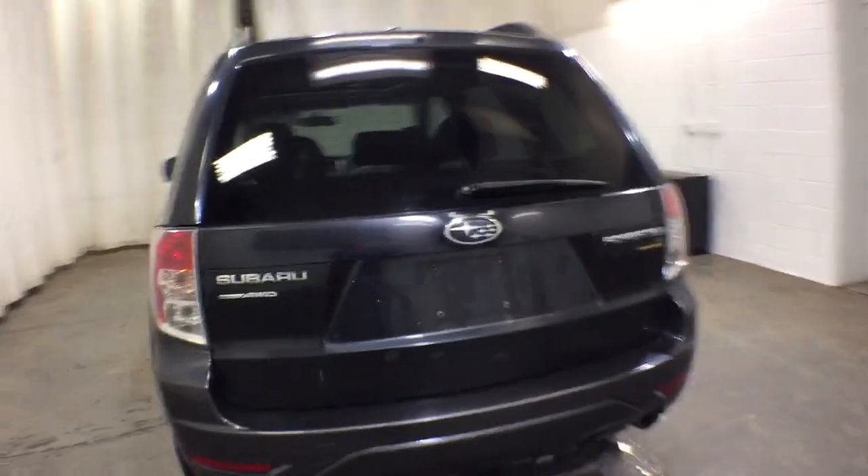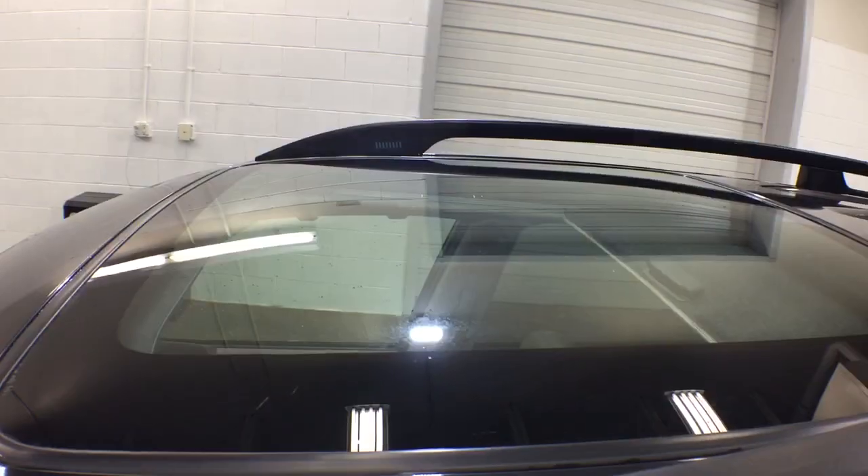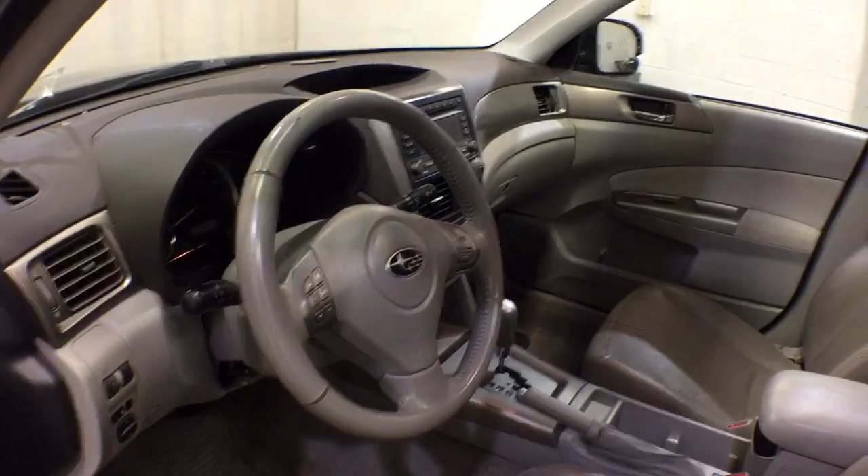The following are some of this vehicle's highlighted options: panoramic roof, keyless entry, heated driver's seat, all-wheel drive, four-cylinder engine, fog lamps, iPod and MP3 input, heated mirrors, aluminum wheels, and power driver's seat.